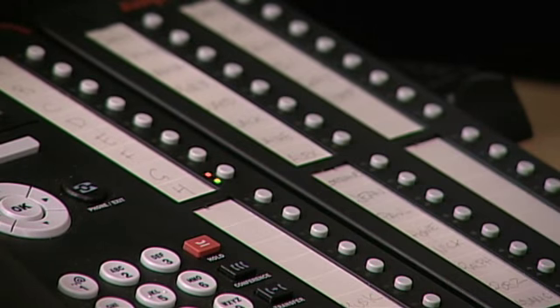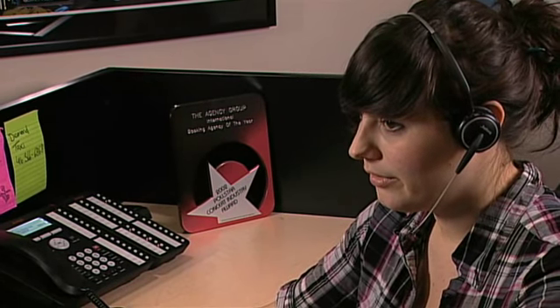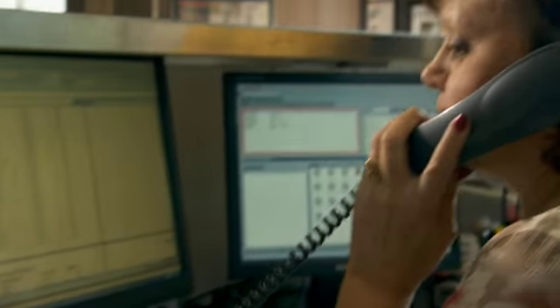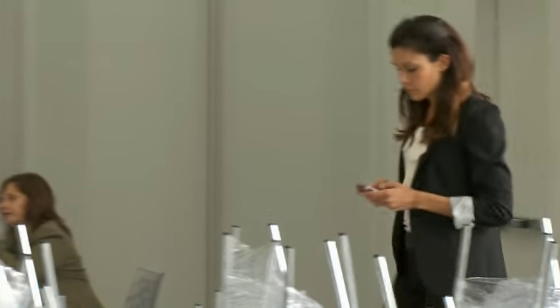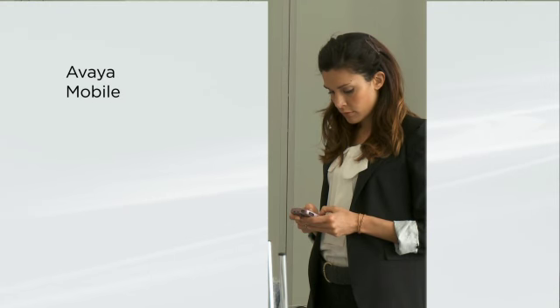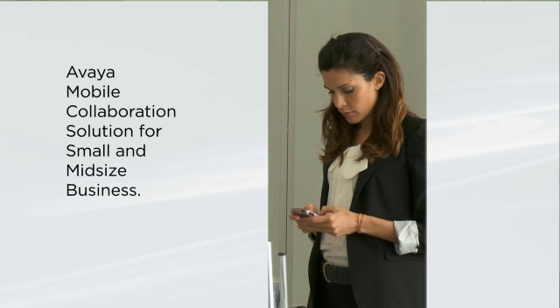Your office phone system is at the heart of your business, providing the tools your people depend on every day to stay in touch with colleagues, customers, and partners. Wouldn't it be great to take those tools with you everywhere you go? Now you can — Avaya puts it all on your smartphone with the Avaya Mobile Collaboration Solution for small